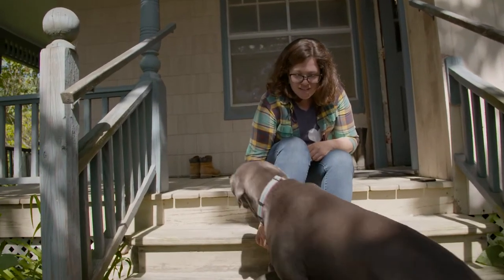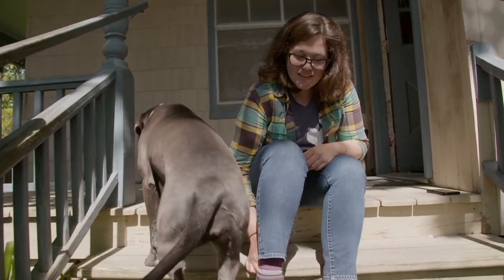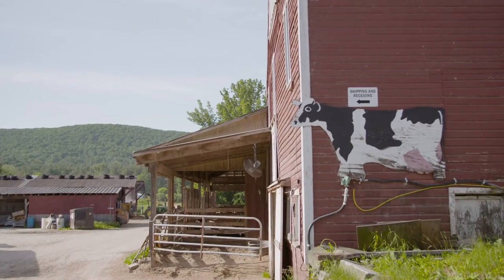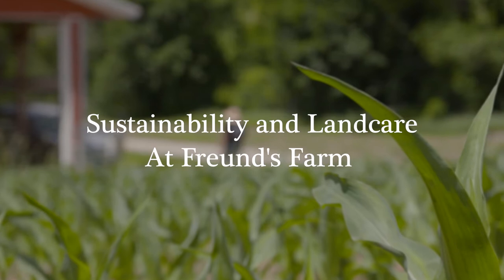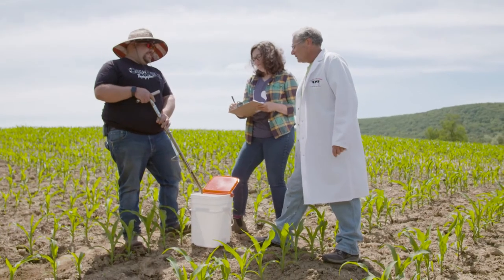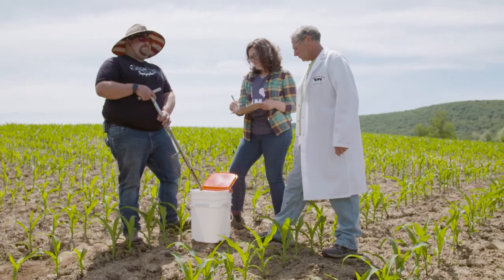My name is Amanda Freund. Welcome to our corner of Connecticut alongside the Blackberry River, the place our family has called home for over seven decades. Today I talked to my dad Matt and my brother Isaac who take responsibility for caring for our land and our crops.